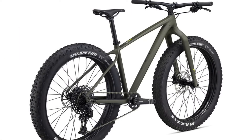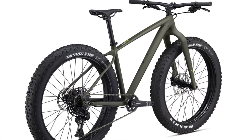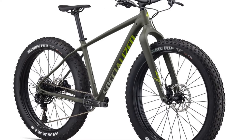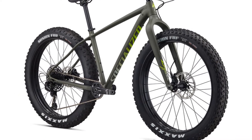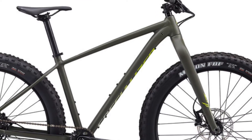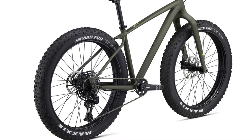Unfortunately, there is no dropper post to move the Specialized Bridge seat. On the medium frame size, the Specialized Fatboy has a 71-degree head tube angle, a 60.4cm top tube, and a 45.5cm chainstay.